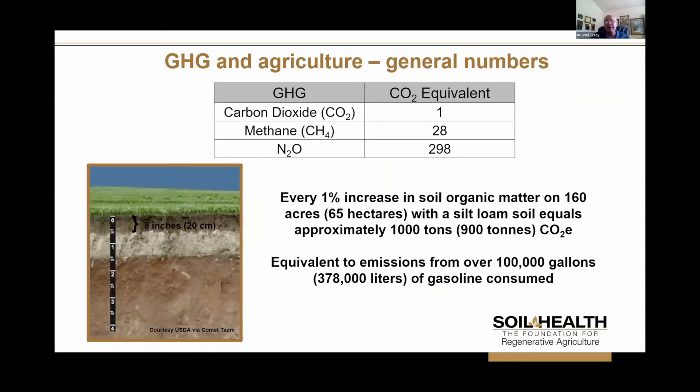A little bit of basic information about greenhouse gases: carbon dioxide has the highest volume value. However, methane and nitrous oxide released from soils may not be as high in volume, but they have a larger impact. A lot of greenhouse gases are rated based upon CO2 equivalent, and as you can see, methane and nitrous oxide certainly contribute much greater to the impact. It's estimated that on a 160-acre field, if we can increase our soil organic carbon by 1%, we can reduce carbon dioxide by about a thousand tons — the equivalent of about 100,000 gallons of gasoline.